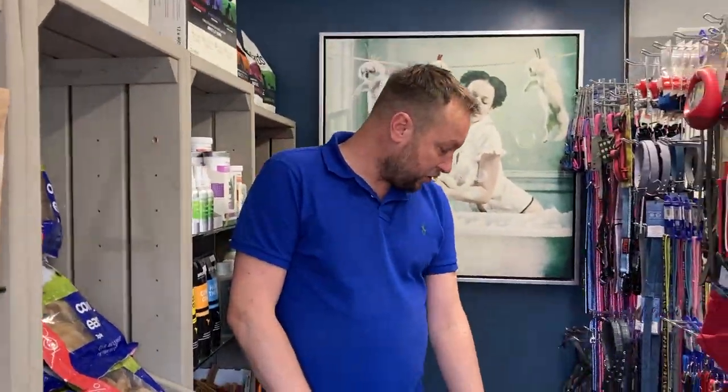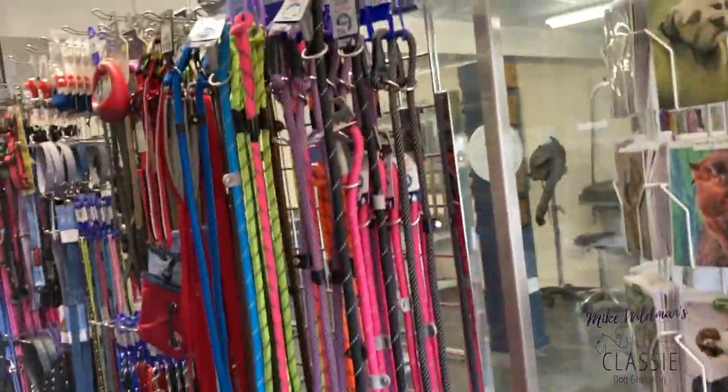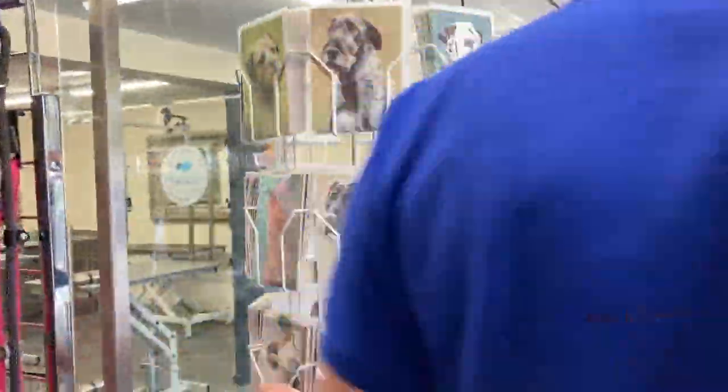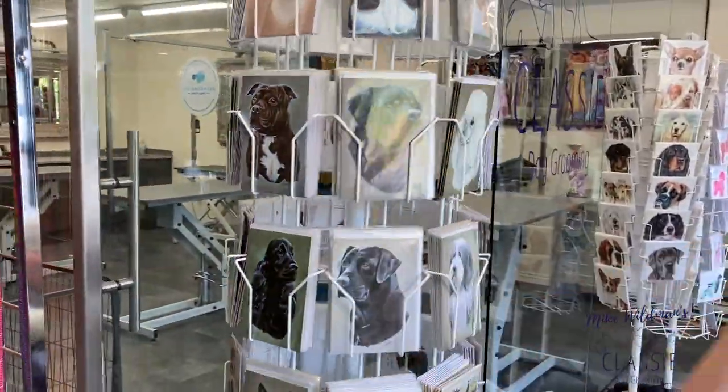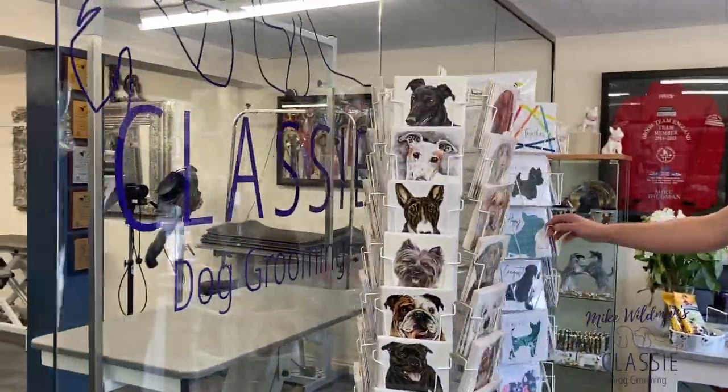We've got lots of bones on offer, all the toys, and we do all our lead ranges on here — mostly slip leads, collars and leads. We don't really do many harnesses. We have some nice spinners with cards on, lots of dog breeds, all doggy, and these ones are handmade by a client of ours.